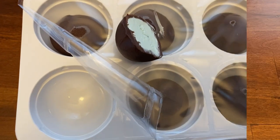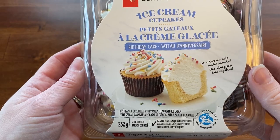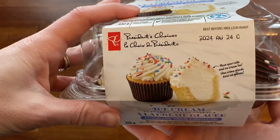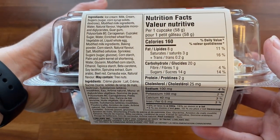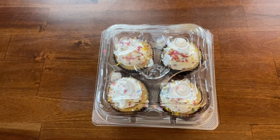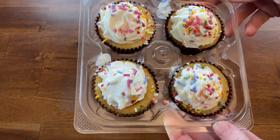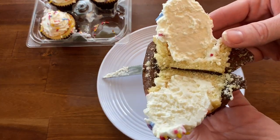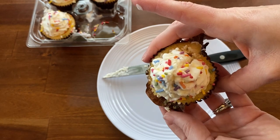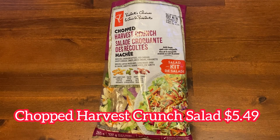Here we have the ice cream cupcakes at $7.49 per package. There are four cupcakes per package in two flavor options — chocolate or vanilla — at 160 calories per cupcake. It's pretty much just a cupcake with the center scooped out and some ice cream put in the middle. I chose the vanilla ones today — they're birthday cake flavored with vanilla ice cream and sprinkles on top. I really enjoyed these; they tasted like childhood and I would definitely get them again. The biggest issue is the price — only four for $7.50, which is quite expensive. Because of that I gave them an 8 out of 10.